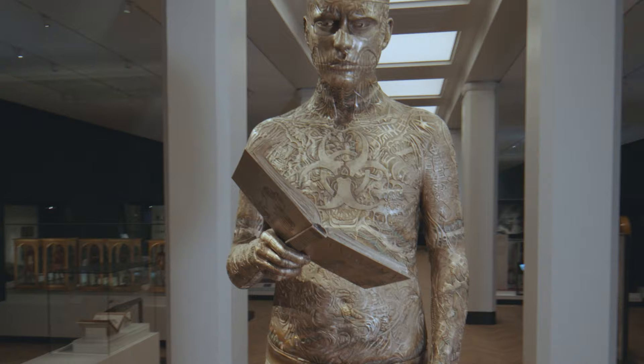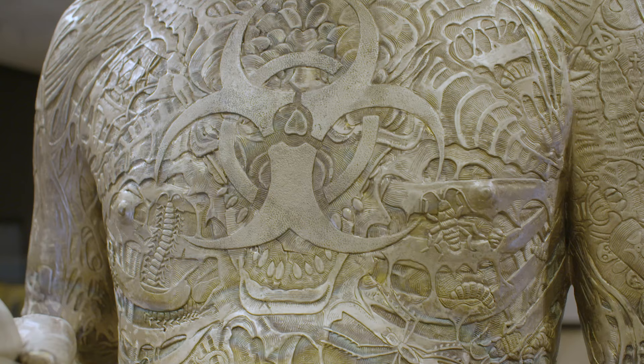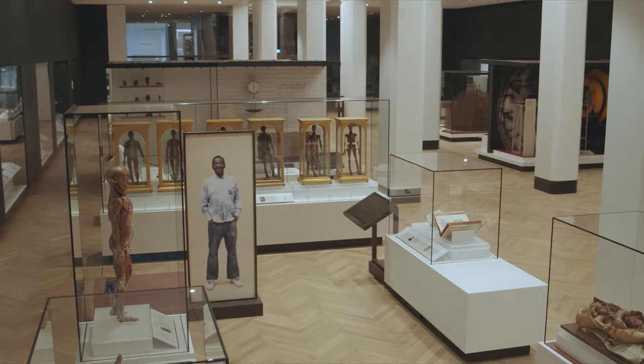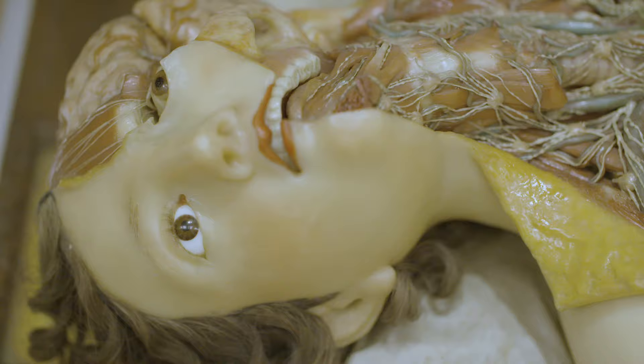When you enter into the galleries, you'll be greeted by Self Conscious Gene, a sculpture by Mark Quinn, inspired by the tattooed body of model Rick Genest. It stands at the Gateway of Medicine and Bodies, which explores how the search to understand more about the human body has transformed medicine.